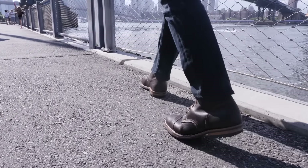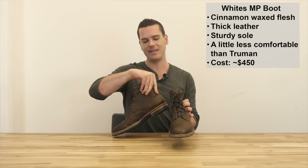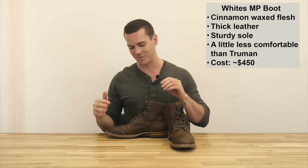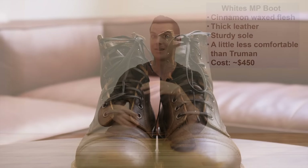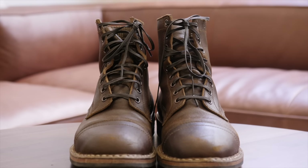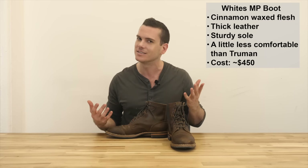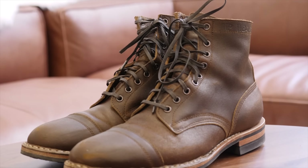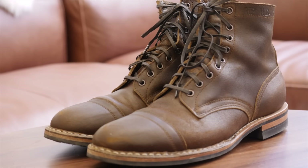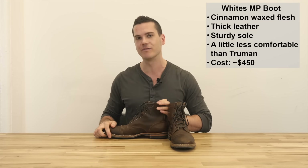A very close runner-up for toughest fashion-focused boots are the White's MP boots, which also have a really big following. This is also a monster of a boot. The reason I didn't pick it as the best tough boot is that the cinnamon waxed leather does take scratches a little more easily, it doesn't fit quite as well, and the commando sole on the Truman has a bit more grip and durability compared to the Dainite sole here. To be fair, this boot is about a hundred bucks cheaper, so if you're looking for a cheaper version of a very tough boot, these are a pretty good option.